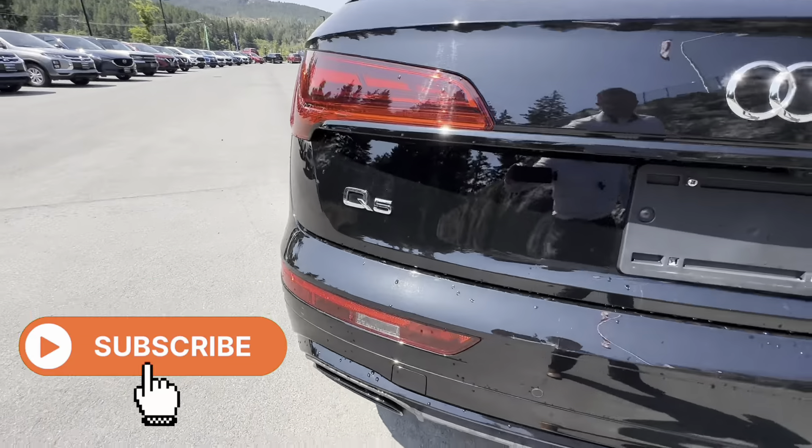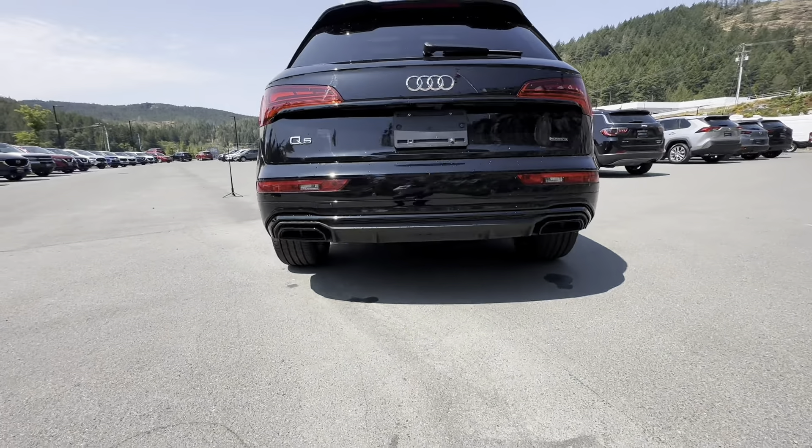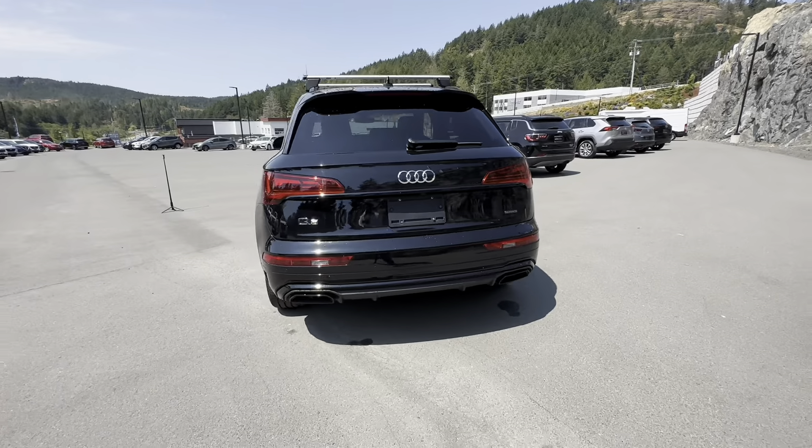Of course, as we know, Q5 Quattro — so it is all-wheel drive. I do love those dual exhausts as well. And you do have pretty good clearance underneath, with rear sensors as well.